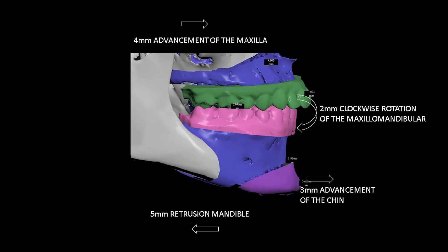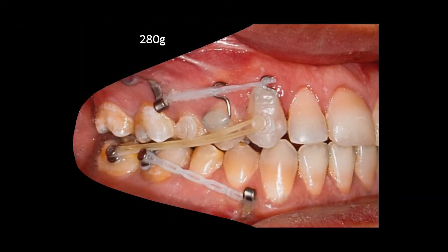To obtain the treatment goals, the virtual surgical plan consisted of a Le Fort I osteotomy with 4 mm of maxillary advancement associated with clockwise rotation of the maxillomandibular complex, lowering the maxilla 2 mm at the incisors. The bilateral sagittal split osteotomy was planned to set back the mandible 5 mm and achieve an advancement of 3 mm. The orthodontic biomechanics were performed after the orthognathic surgery to decompensate the maxillary teeth backward and the mandibular teeth forward.